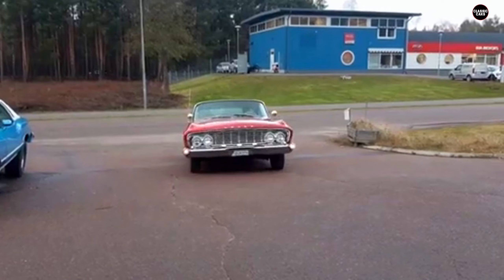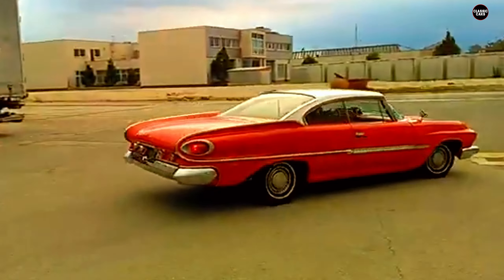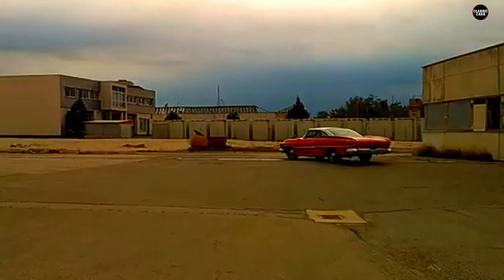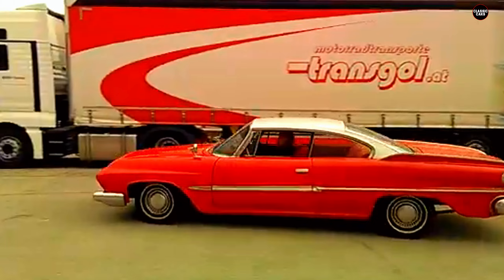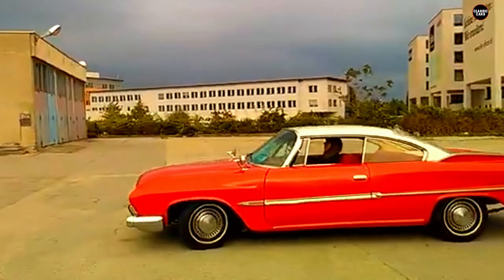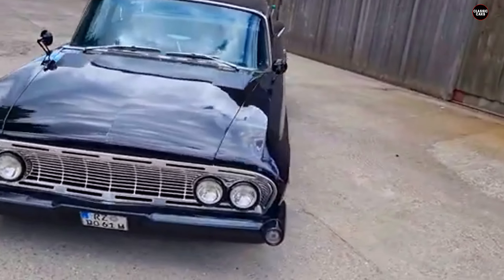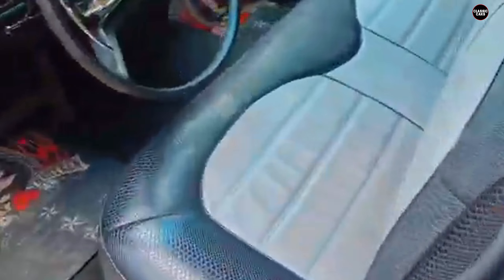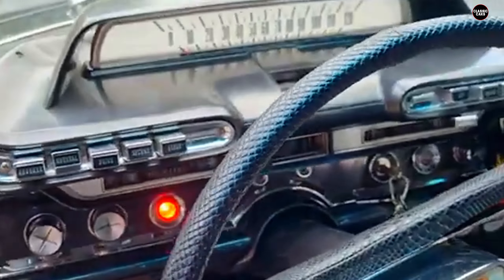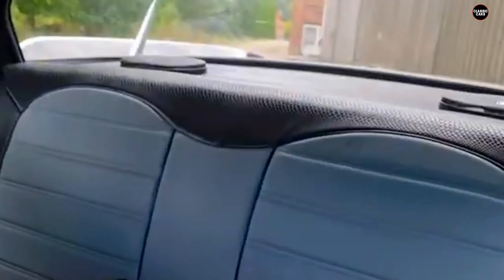In terms of sales, the Dodge Dart Phoenix didn't live up to the company's expectations. The bold styling choices that Dodge hoped would attract young, adventurous buyers instead alienated much of the car-buying public. The early 1960s marked a shift toward more restrained and elegant designs, and the Phoenix's flamboyance felt out of step with the times. Over the years, the 1961 Dodge Dart Phoenix has become something of a curiosity in the classic car world — a standout at car shows, but not necessarily in a good way.